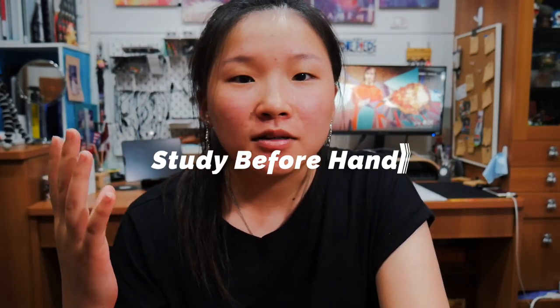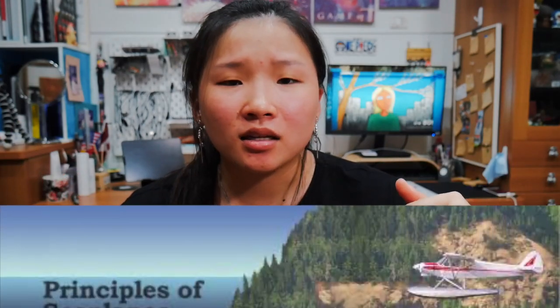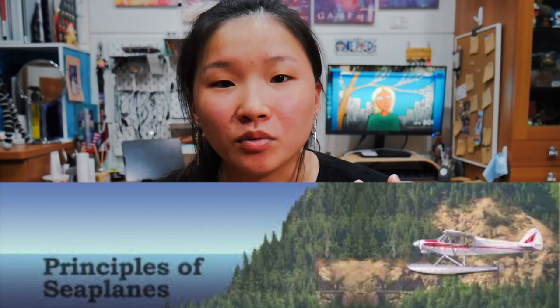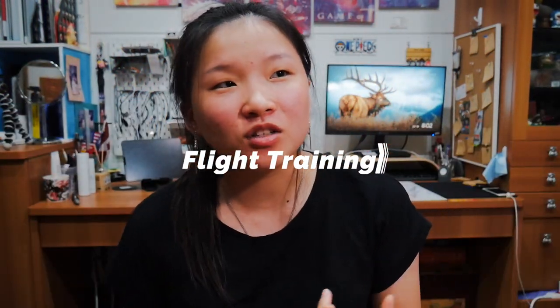Now that you've chosen your flight school and you have some time before the course starts, I recommend you study first because the course is only three days and there won't be much time to study for the oral. I'll link an FAA seaplane handbook reference guide — it's free — down below. The book gets you right into seaplane operations easily, and everything on the oral they ask you is in that handbook, so you'll be good to go.